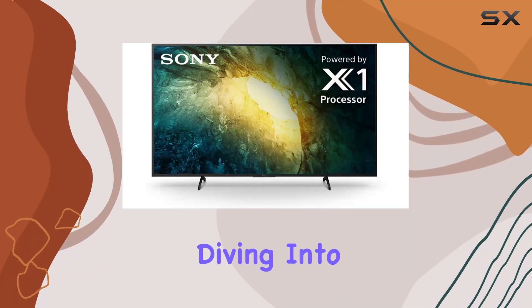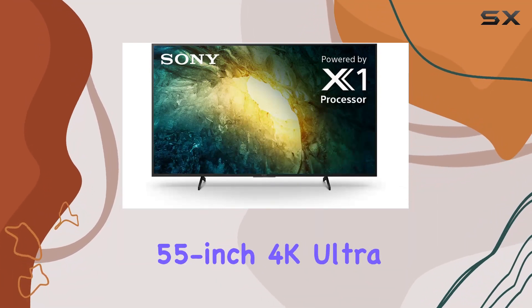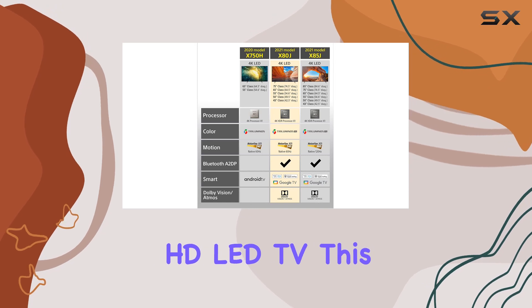Hey everyone, today we're diving into the Sony X750H 55-inch 4K Ultra HD LED TV.